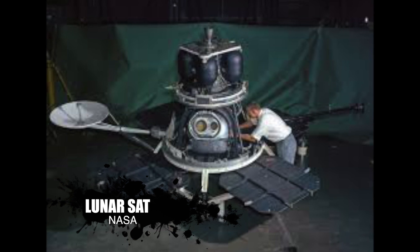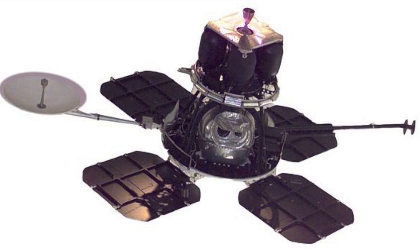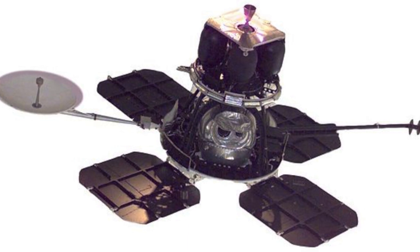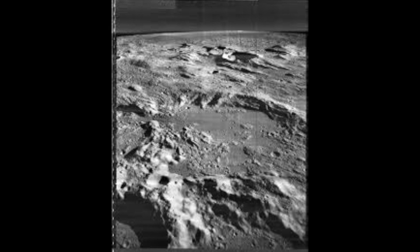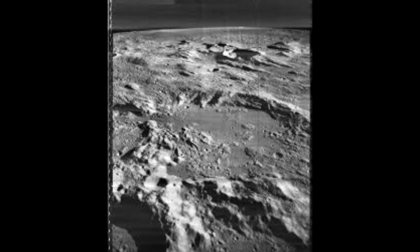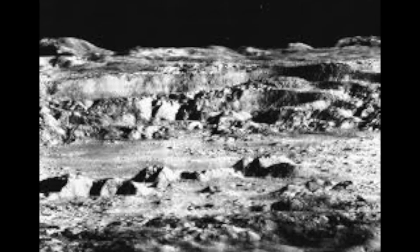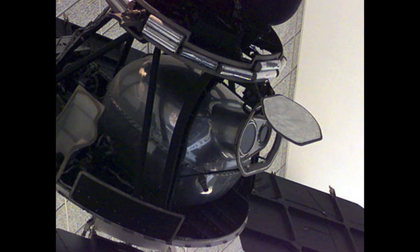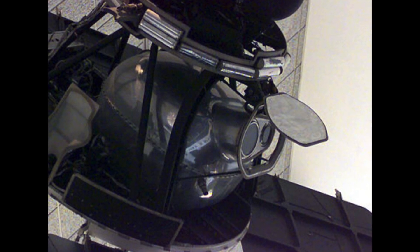It turns out that this game has been played for a long time. In the mid-1960s, a succession of lunar orbiter vehicles took photographs of the Moon's surface, in order for NASA scientists to assess decent landing spots. These were captured on 70mm film.